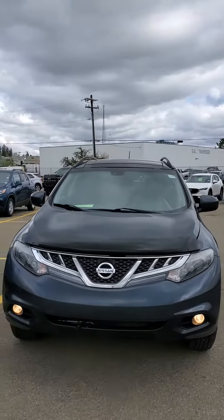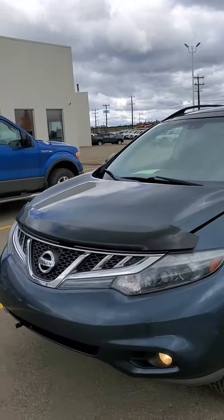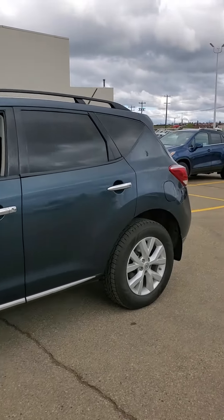Hi, this is Sonny at Lakewood Chevrolet, just sending a quick video on the 2013 Nissan Murano, so you can have a nice look on the outside and the inside.